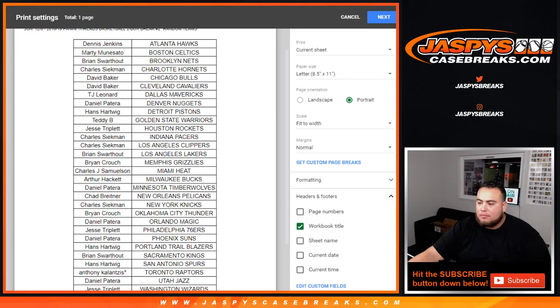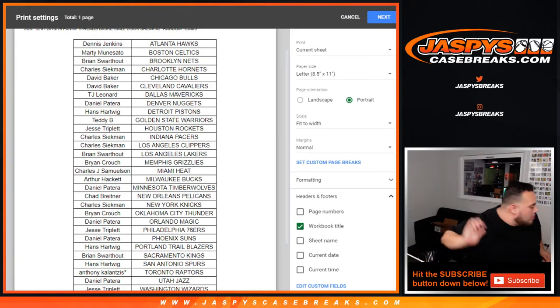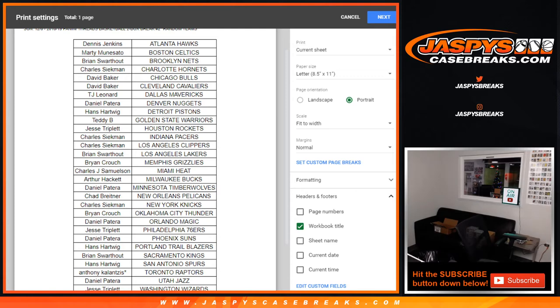Everyone in New England is talking about missed calls — they had so many different opportunities to make up for it in the win zone, but this is the play right here — it's just a win.